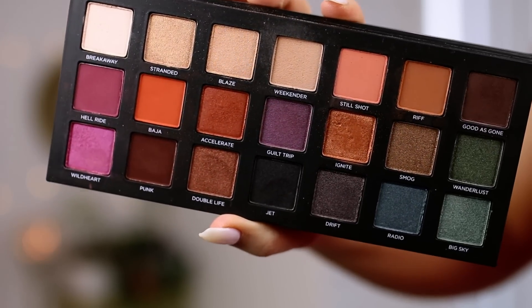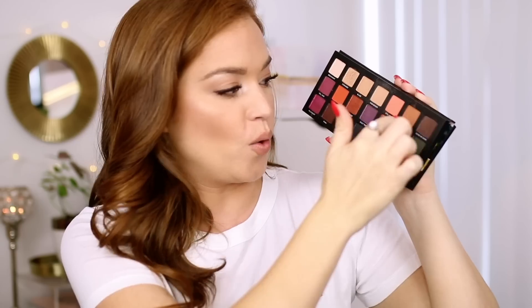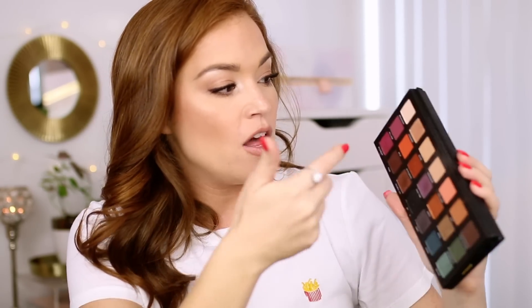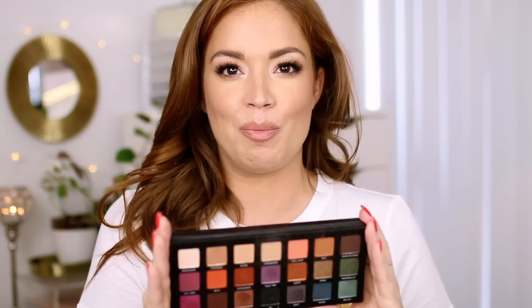My eyeshadow palette favorite is the Born to Run eyeshadow palette by Urban Decay. I've talked about this a lot and I've done looks with it on Instagram. It's so beautiful — I love the pinks, I love the golds. Since fall is right around the corner, I'm probably going to do a tutorial using these shades because they look gorgeous. It's so versatile — there are so many mattes, so many neutrals, so many light shimmery shades. The whole top row is so neutral. I love the packaging. It's completely sturdy with a huge mirror.